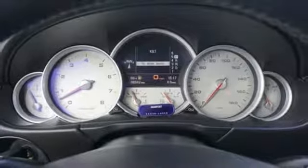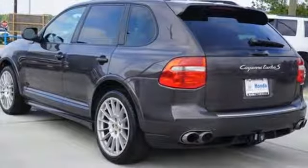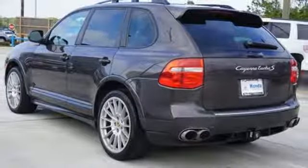From its long list of special features to its fine German workmanship and expansive passenger cabin, this SUV sets the benchmark for the breed.